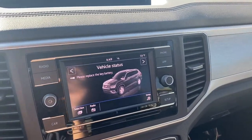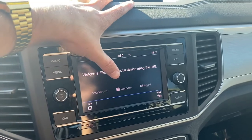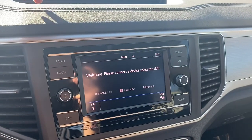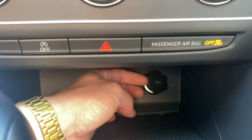Coming over to our infotainment center — this is sweet. We've got Bluetooth capabilities and FM/AM radio. If you tap the app button it'll open up Android Auto and Apple CarPlay, which allow you to open up your own personal music apps and navigation apps, all through USB connection in this little space here.